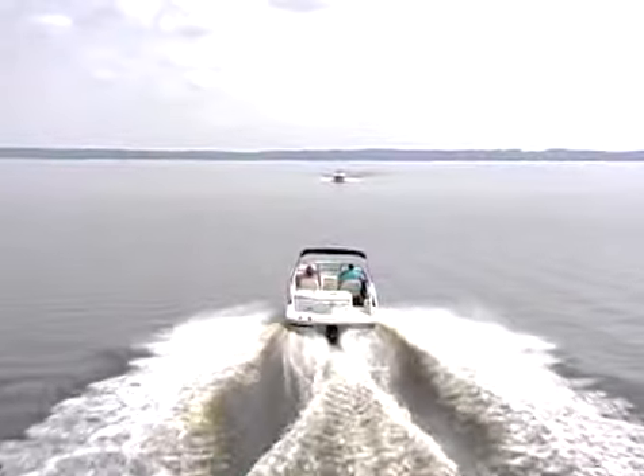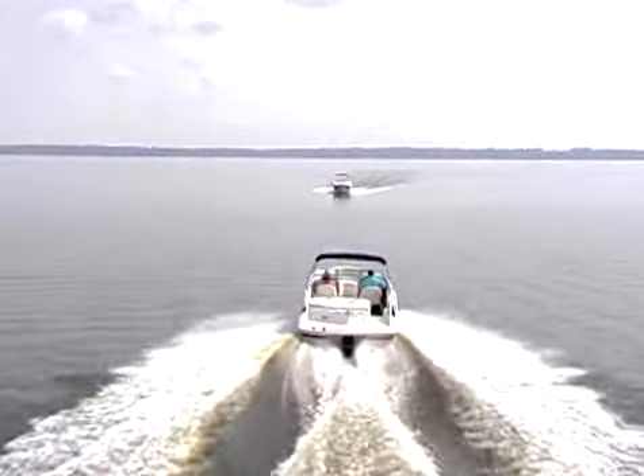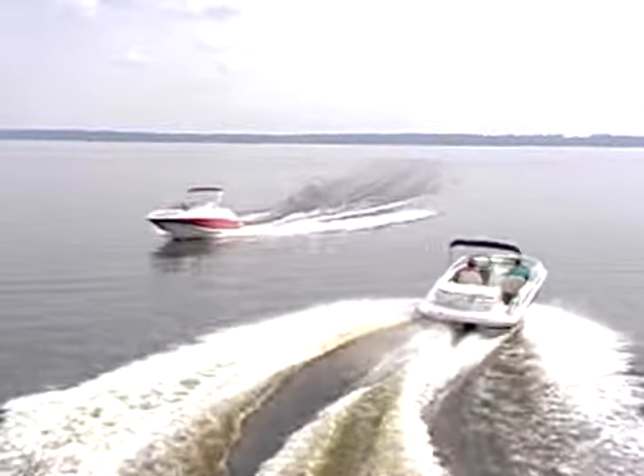We're cruising head-on toward another boat. What do you do now? Well, in this situation, neither boat is the stand-on vessel. Both of you give way and pass on the right.